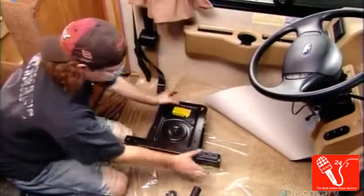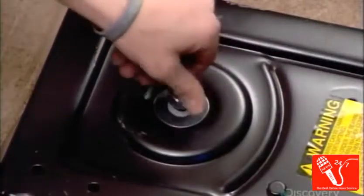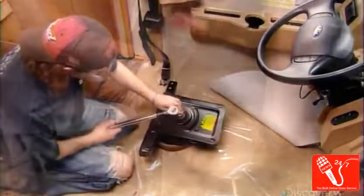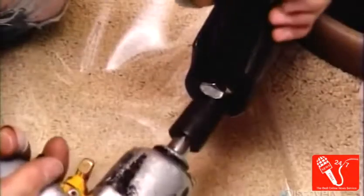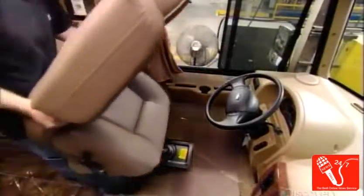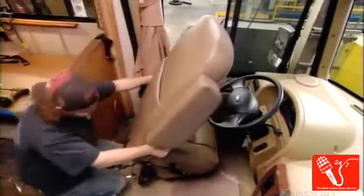In the cab, workers bolt the base of the driver and passenger seats to the basement frame. Then they bolt the seatbelt receiver to each seat base. The seats, upholstered in high-end synthetic leather, attach into their respective bases.